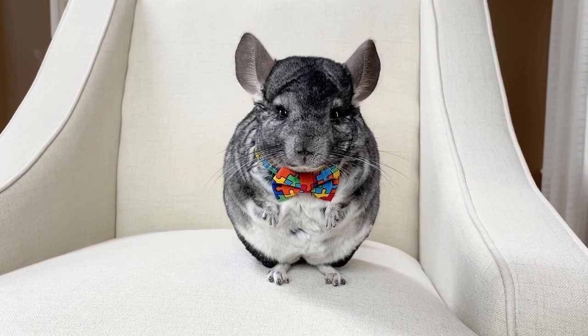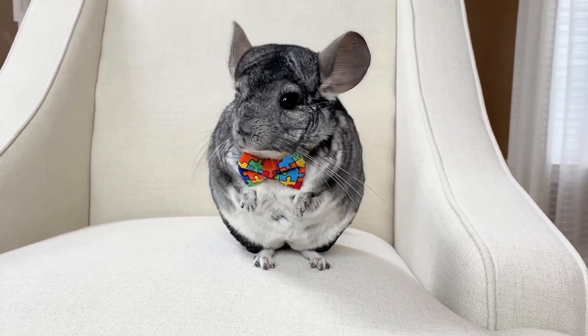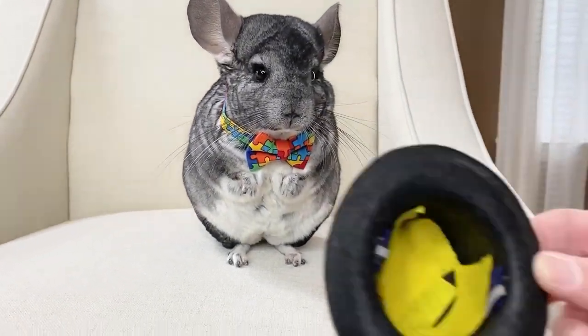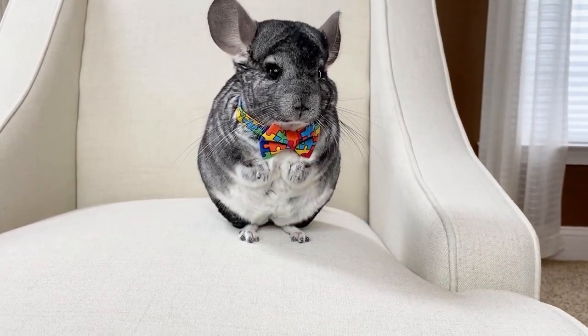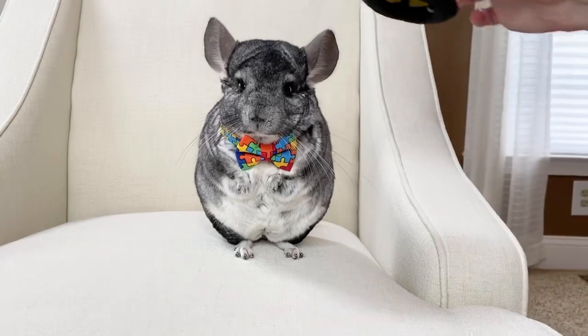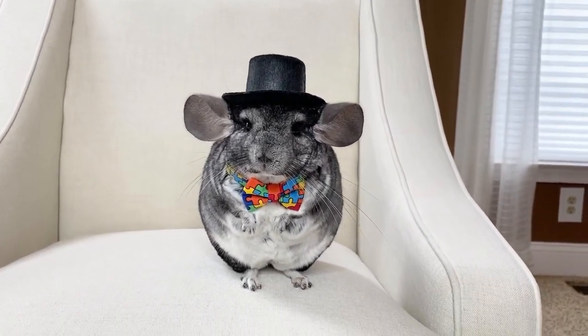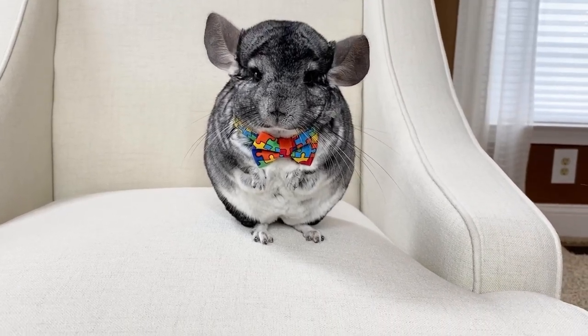He also has hats that are primarily from Buster's Party Shop. A lot of them came with elastic in them so I actually just taped it in because he can't have the elastic around his neck but I didn't have the heart to cut it off. Here's his little top hat — that's probably one of my favorites just because I think he looks adorable in it.